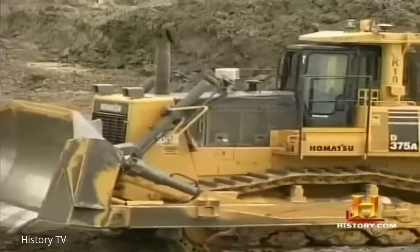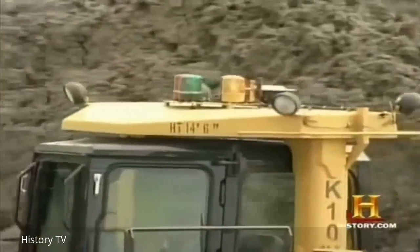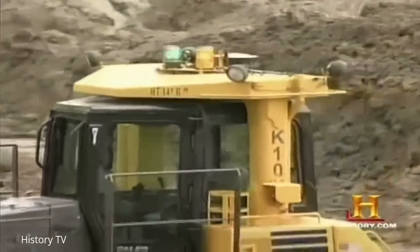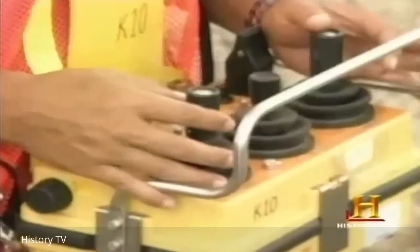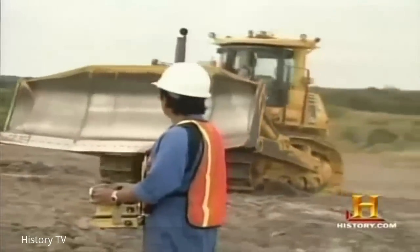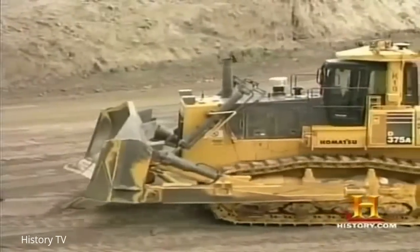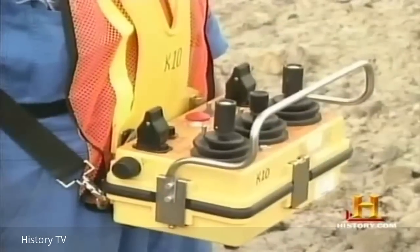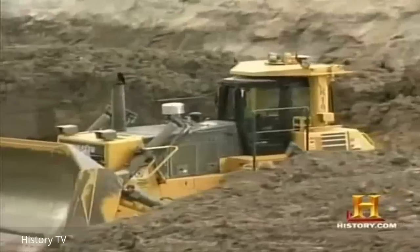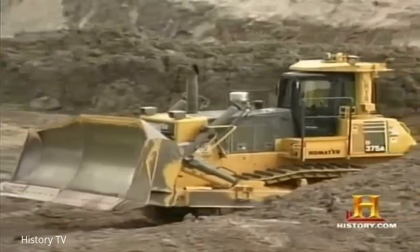Another recent innovation is driverless equipment that can be used in dangerous situations like deep excavations where high walls could collapse. Komatsu is committed to being on the forefront of technology moving into the next decade. For example, they've developed dozers such as the D375A-5 that are fully remote-operated. An operator can stand 100 yards away from his machine and operate that dozer at that location. The radio control box is very similar to what you would find inside the cab, with a work equipment control lever and a forward and reverse lever.